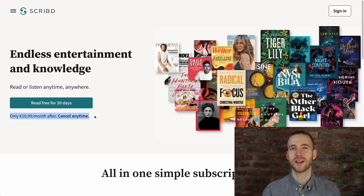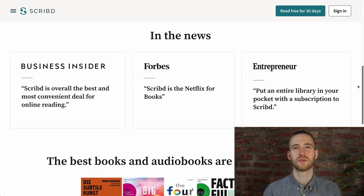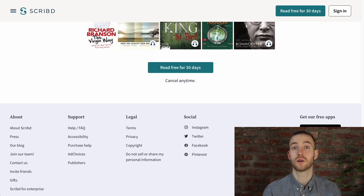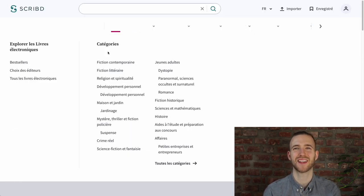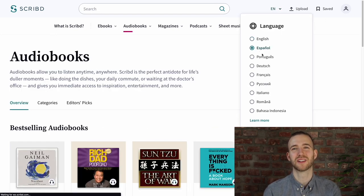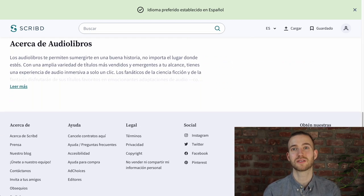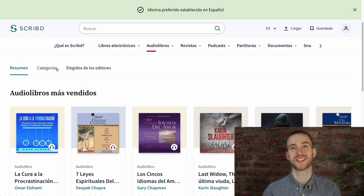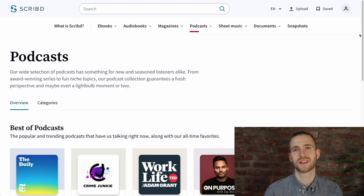Next is Scribd. It's a subscription model with a flat rate for all available titles — about $9 per month or 10 euros per month in Germany, with a 30-day free trial. No different accounts are needed for different regions; you can switch between languages with just one account. Despite a high number of books available, many bestsellers like Harry Potter are not there, so make sure to search for titles you want before subscribing. There's also a lot of filler material, so look for quality. Other goodies like ebooks, magazines, and podcasts are also available.